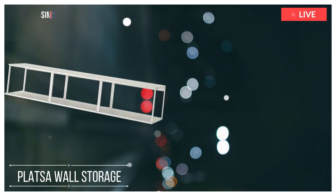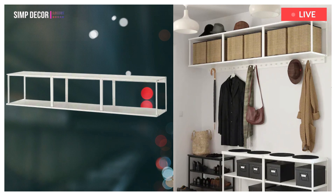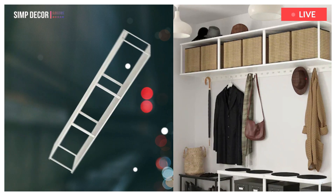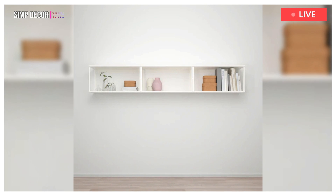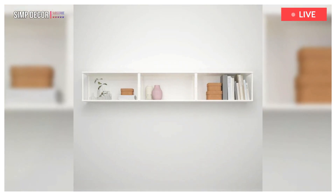12. PLATSA Wall Storage. PLATSA creates storage possibilities even in the trickiest of places. The modular parts can be built high, low, under sloping ceilings or staircases, around a window or even along an entire wall.